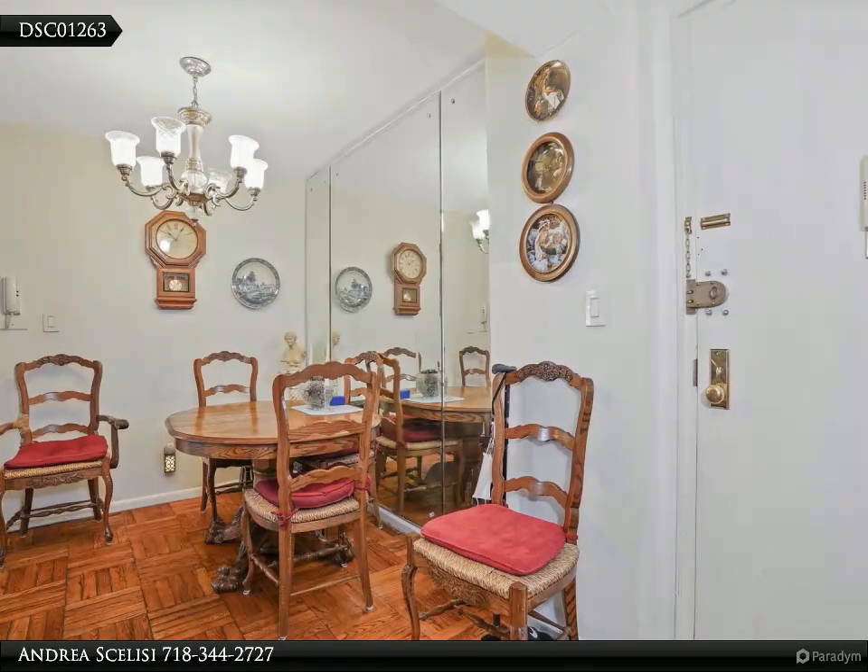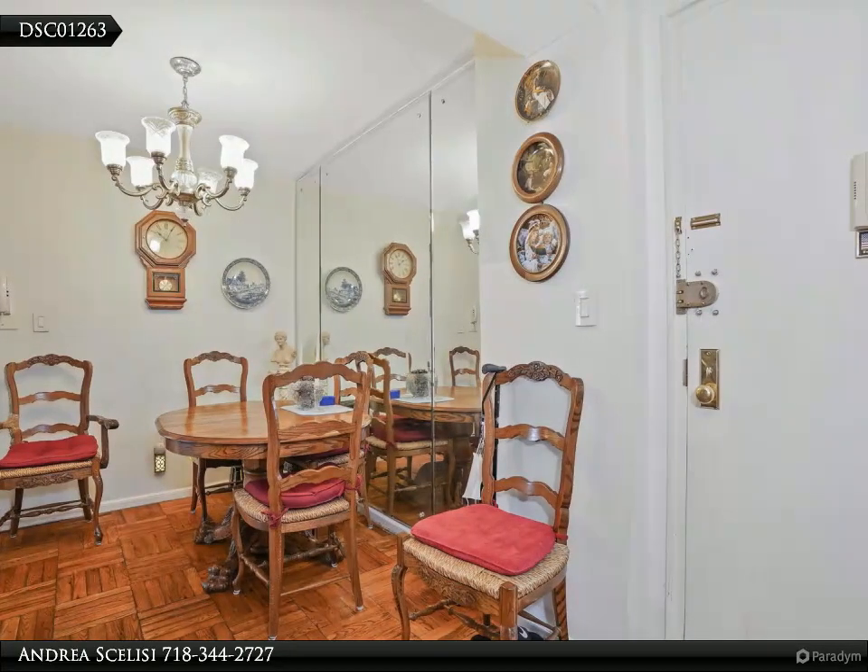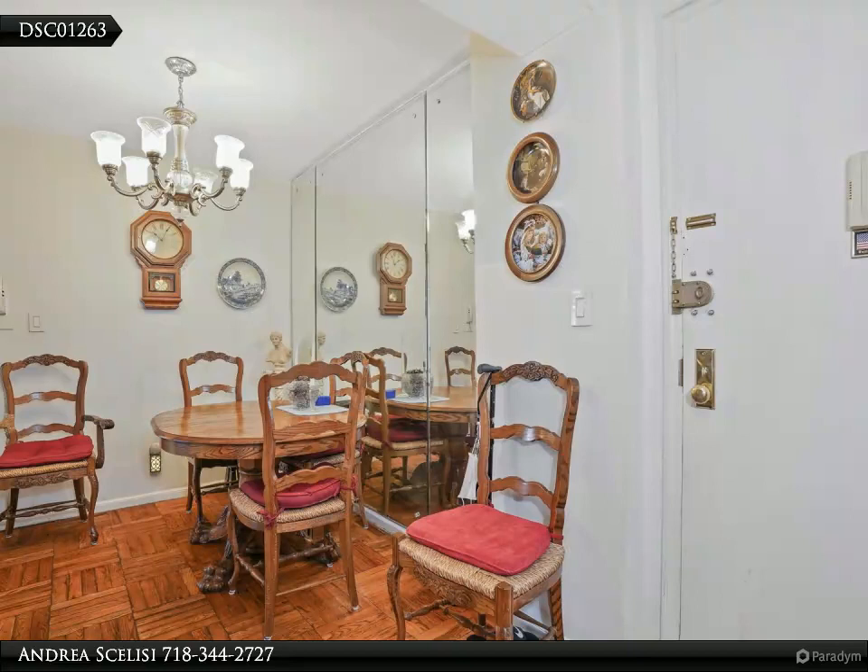The building has a laundry room on the lobby level, and if you need extra storage or want to hit the fitness room, it's there for a fee.